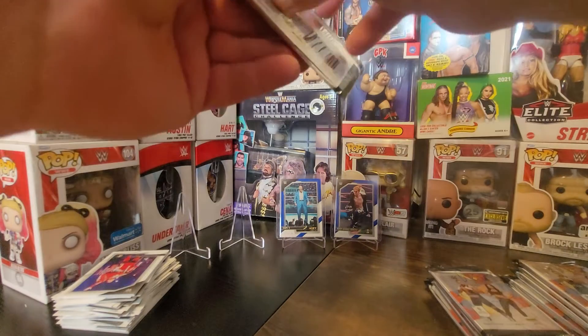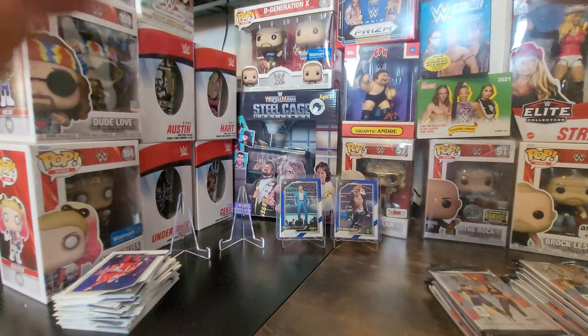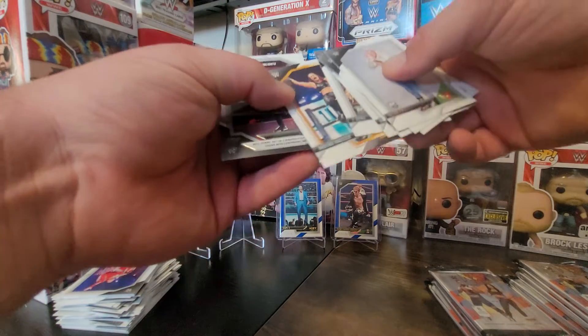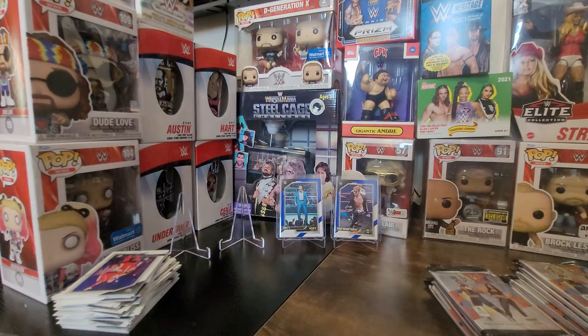As I said, the other NXT 2.0 boxes I opened were full sets in each box, so I kind of like that. We got Shayna Baszler and an NXT highlights Pete Dunn.